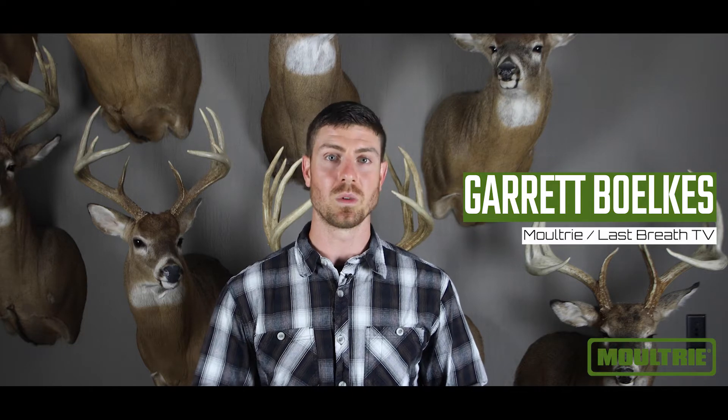I'm Garrett Bolkus with Last Bread TV and on this episode of Image Autopsy we're going to showcase how you can use annual deer data to capitalize on one of your targeted bucks.